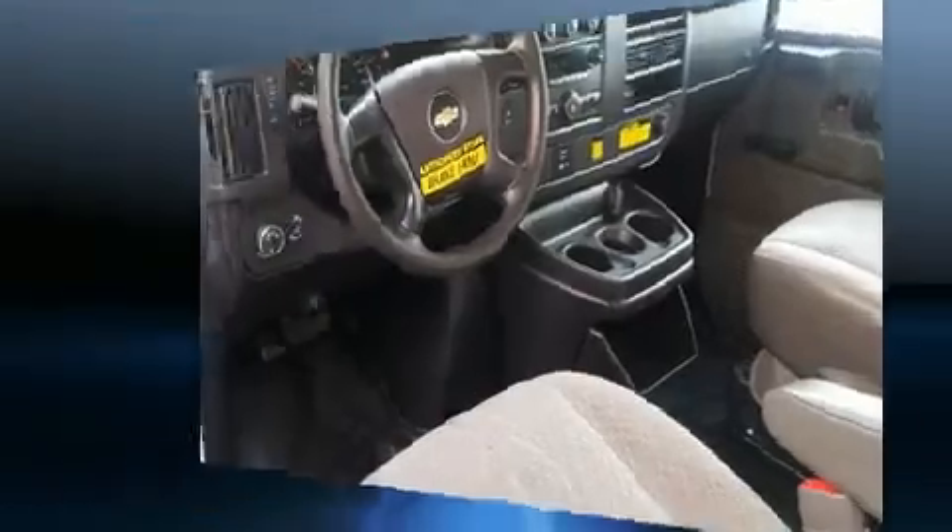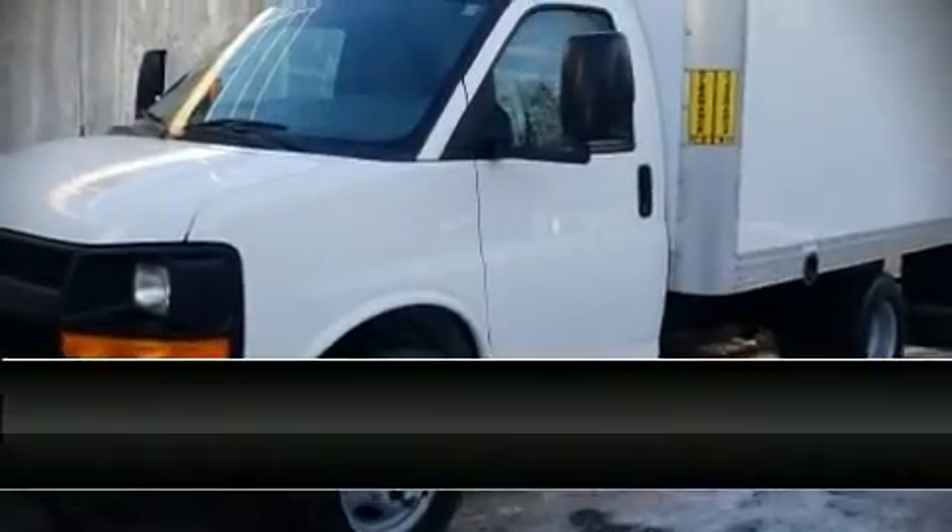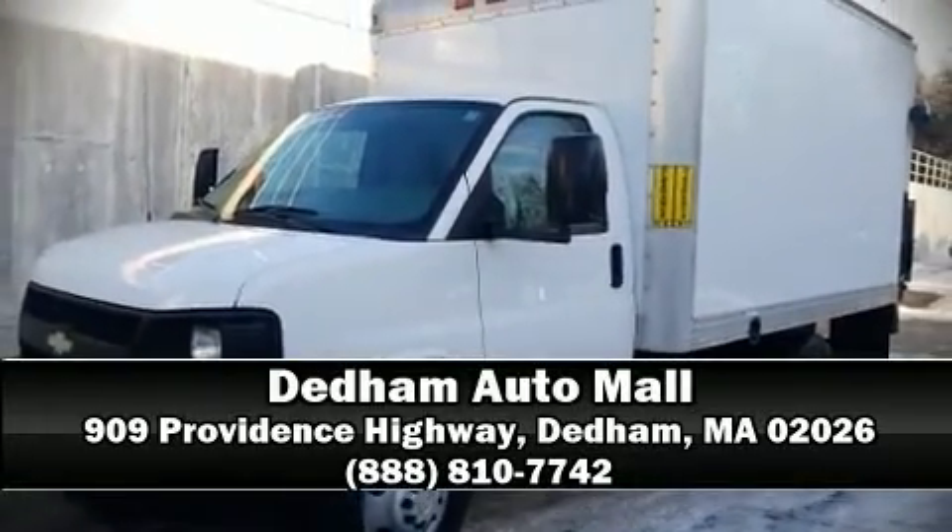A Carfax history report indicates just one previous owner. Our sales reps are knowledgeable and professional — we are here to help you.